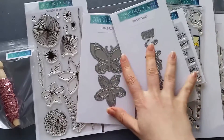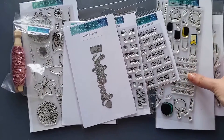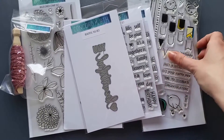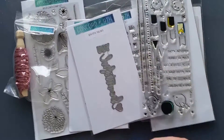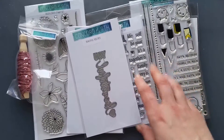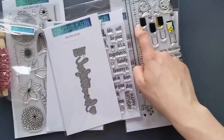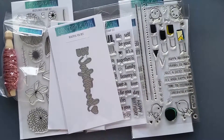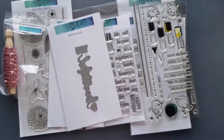So that's my big splurge from Concord and 9th — I can't wait to dig into all of these. I've already used the Birdie Banners set, which is quite a lot for me to use a set within a week of owning it. I'm very happy with the quality of the stamps from the one set I've used so far. I'll be sure to link to the card I made with the Birdie set. Baby, mommy is coming — bye!